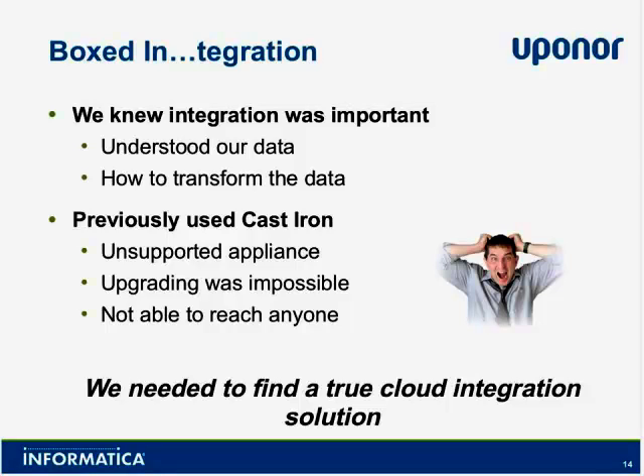We initially used Cast Iron to integrate our Oracle customer rewards program and forecasting data into Salesforce. Early in our Cast Iron implementation, it became clear that while it was an extremely robust application, the IBM acquisition of Cast Iron made — and I really don't know how to say this tactfully — it was the most un-customer-service experience we've had in a long time. Adding new orchestrations into Cast Iron was very complicated, it was very difficult to get advice from the IBM Cast Iron folks, and it was difficult to solve server orchestration problems.